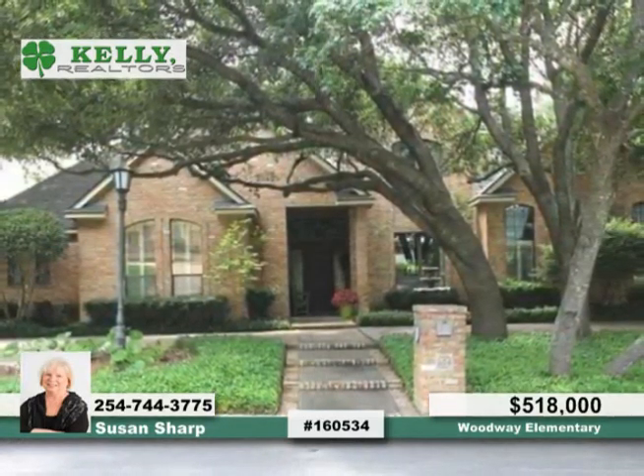Additional rooms include a formal dining room, formal living room with a wet bar, and a family room. This home could be seen in person when you call Susan.